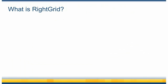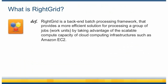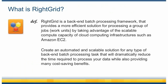What is RightGrid? RightGrid is a back-end batch processing framework that provides a more efficient solution for processing a group of jobs or work units by taking advantage of the scalable compute capacity of cloud computing infrastructures, such as Amazon EC2. Create an automated and scalable solution for any type of back-end batch processing task that will dramatically reduce the time required to process your data, while also providing many cost-saving benefits.